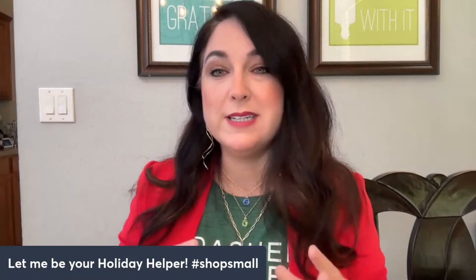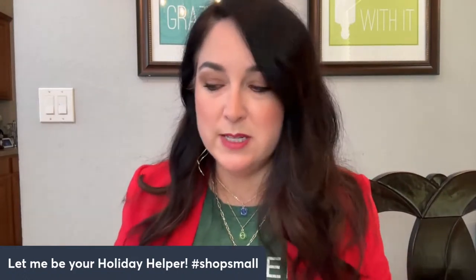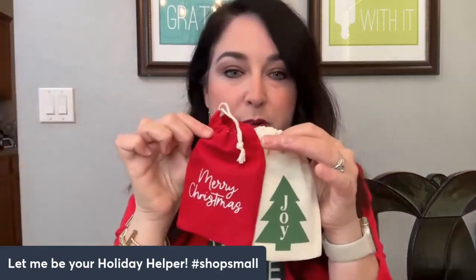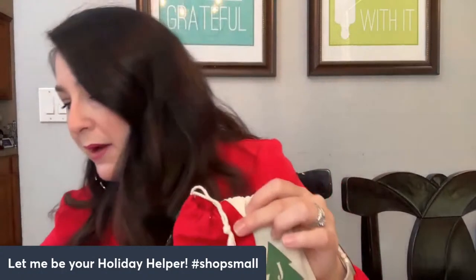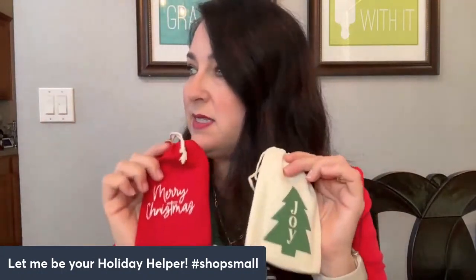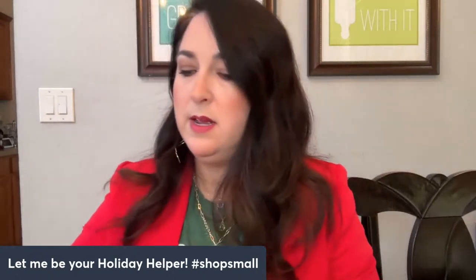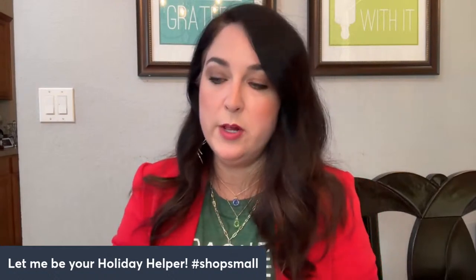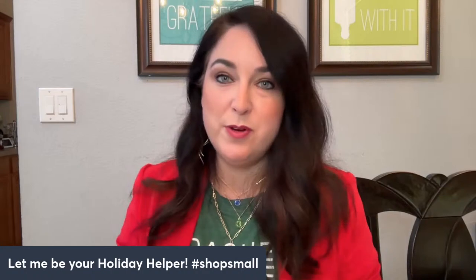With my porch pickup or delivery for the holiday grab-and-go items here for my locals in Deland, you do get everything gift wrapped for the smaller gifts. You get these cute little bags with your little $10 gifts inside. I think I have six of these — I'm going to show you what we have inside. And then I have a little bit of larger gifts for porch pickups starting at $20, and then I have one left for $30.